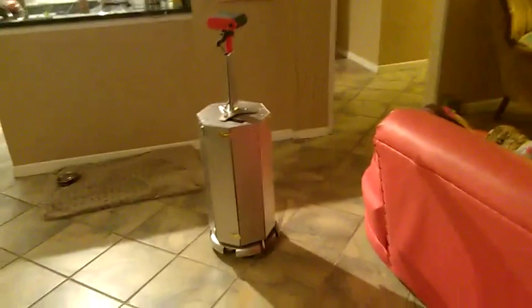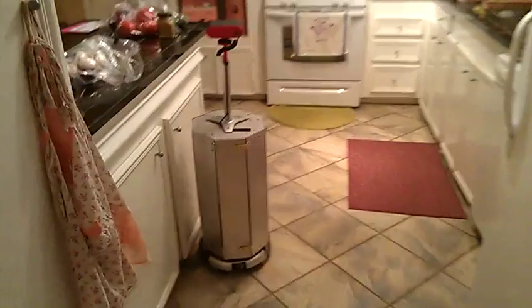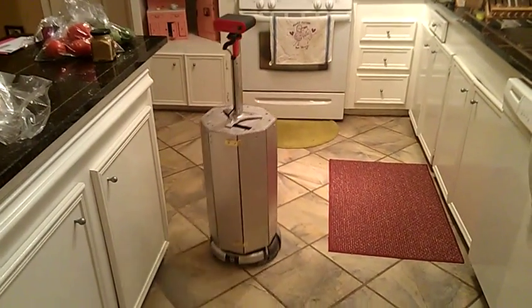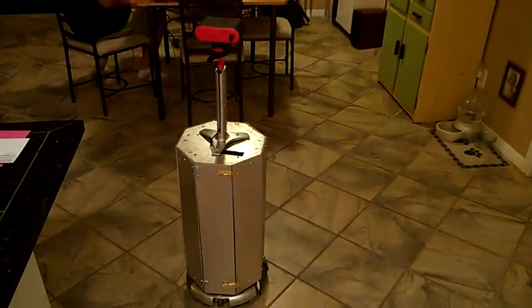So I just want to show him running around a little bit. I'm going to make him move around the kitchen. OK. Bye bye. And that is my robot.